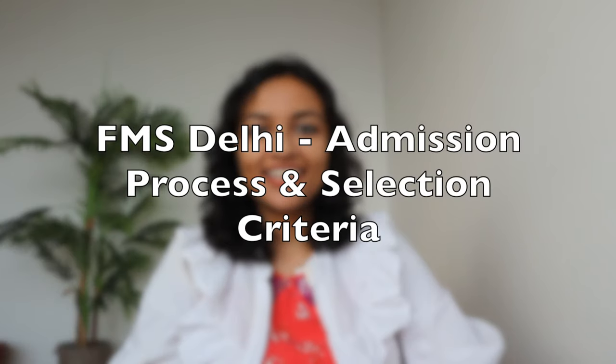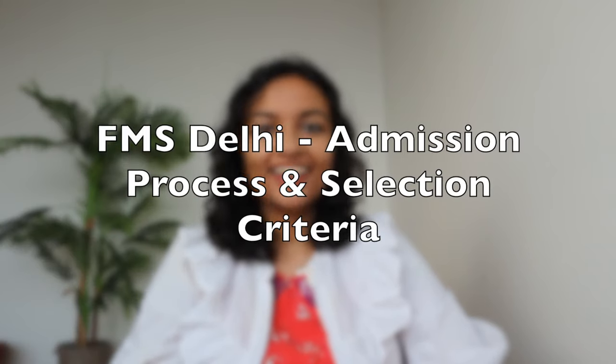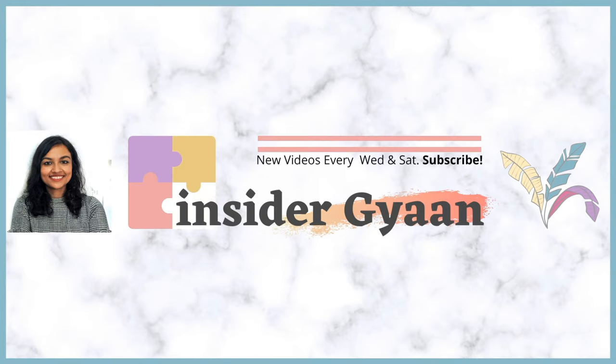What is the selection criteria of FMS Delhi and admission process? Hi everyone, welcome to Insider Gyan. My name is Swami. I am an IIT Delhi and ISB Hyderabad grad. On this channel, I share a lot of my career experiences from the last 10 years. I make a lot of MBA related videos, educational videos regarding consulting, Microsoft Excel, etc. So if any of those things interest you, please consider subscribing to the channel.